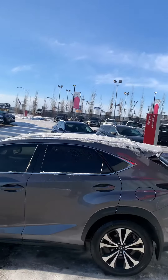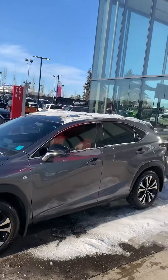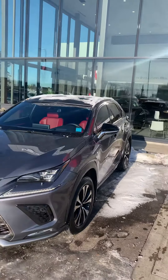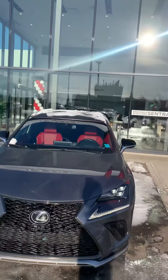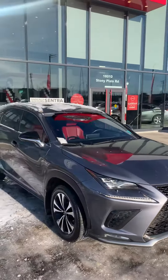Good morning, it's Scott Klobin here from West End Nissan, shooting this quick video for you on this beautiful 2018 Lexus NX300 F Sport. Extremely clean vehicle, only 40,000 kilometers on it. One owner, no accidents.